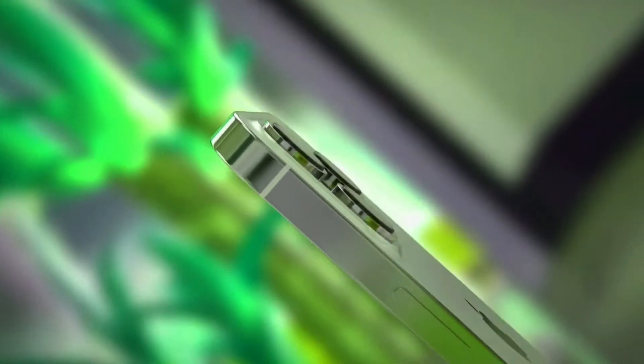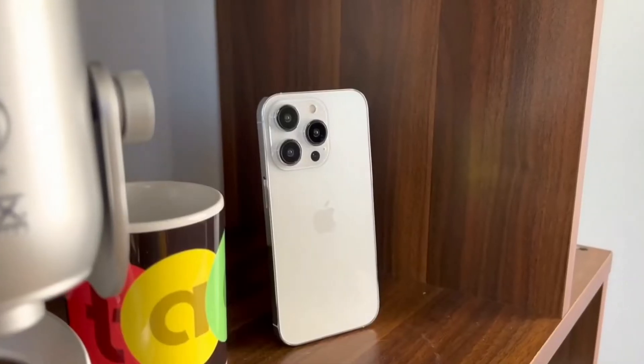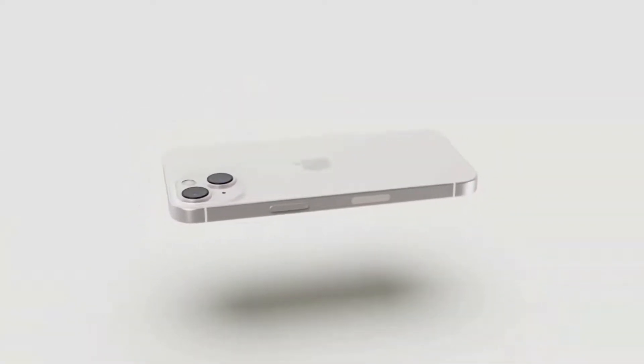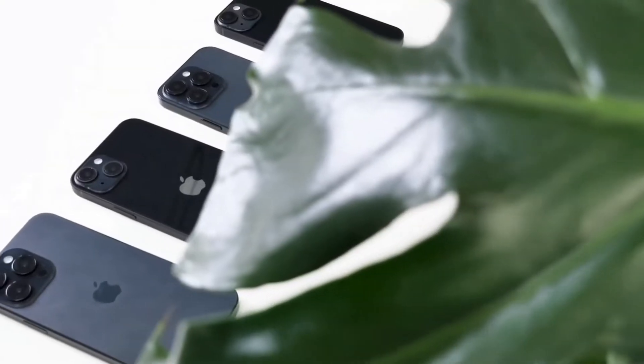The upcoming iPhone 14 series is expected to be divided into two camps. The Pro models will get the new Apple A16 chipset, better cameras, and a different screen setup. The vanilla models will stick with the current A15 chip, 12 megapixel cameras, and a notch display.